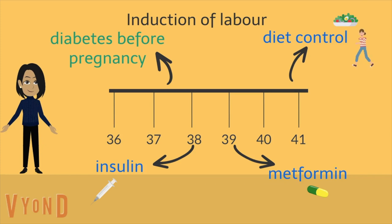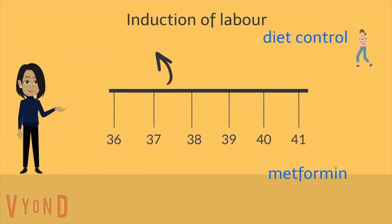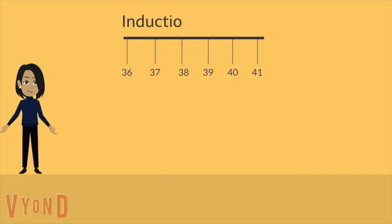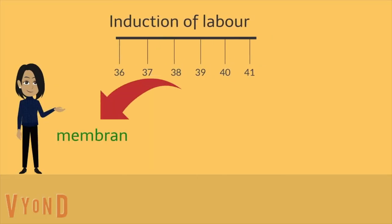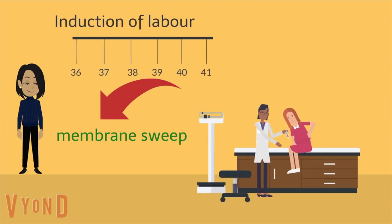It is worth knowing that an induction of labour doesn't increase your chances of having a caesarean section. The choice about whether you have an induction is yours to make with your team. Before an induction of labour, you might be offered what is known as a membrane sweep. This involves your midwife or doctor sweeping their finger around inside the cervix, which can help to start labour on its own. You can have more than one sweep should you choose to do so.